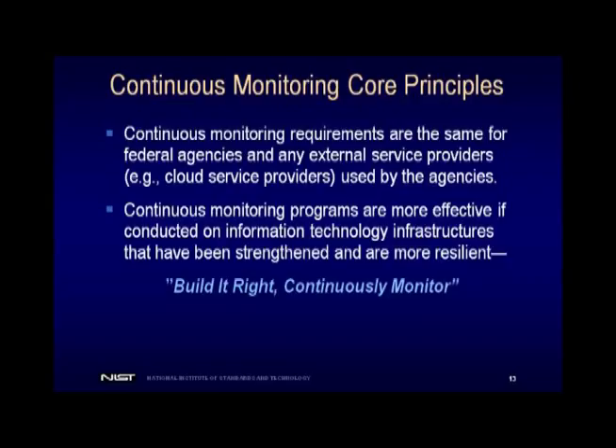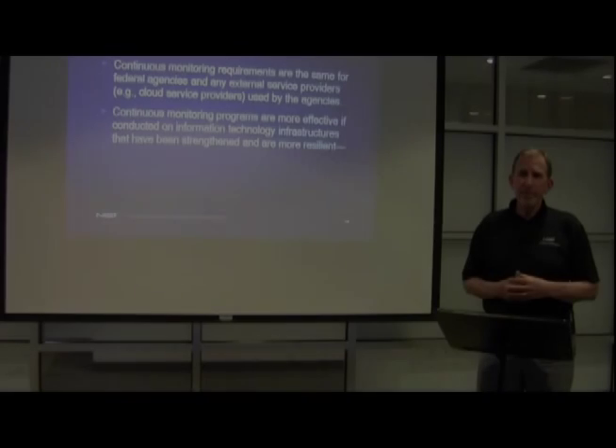Going back to the build it right, then continuously monitor principle — I use the broken lock on the front door example because it illustrates that if you have a broken lock on your front door, it doesn't matter how many times you check that lock. You can check it once a day or a thousand times — the lock's still broken. The most effective continuous monitoring programs are going to be when they operate on a strengthened IT infrastructure, which means you've got to build it right first. If you do that, your continuous monitoring program is going to be a whole lot more effective. We can sometimes get tunnel vision and focus only on continuous monitoring, forgetting about the build it right part — and that would be a terrible mistake, because we don't have unlimited resources and we have to make good investment decisions.